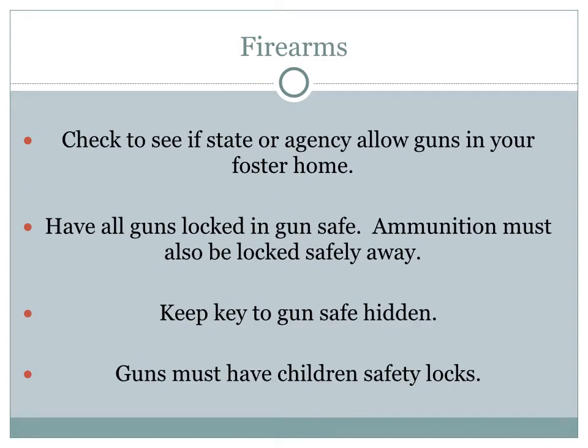In many states, foster parents are not allowed to have any type of gun or weapons in their home; some states do allow it. If your state or agency allows guns in your foster home, make sure all guns are locked in a gun safe, and ammunition must also be locked safely away. Keep the key to your gun safe hidden. We've heard stories about a child getting access to the gun safe when parents were not around — guns must have children's safety locks on them as well.